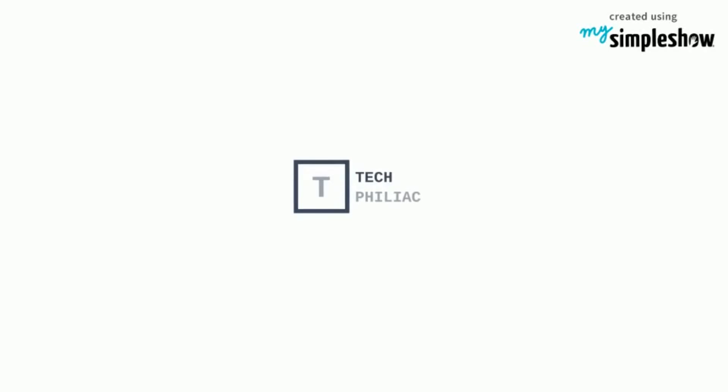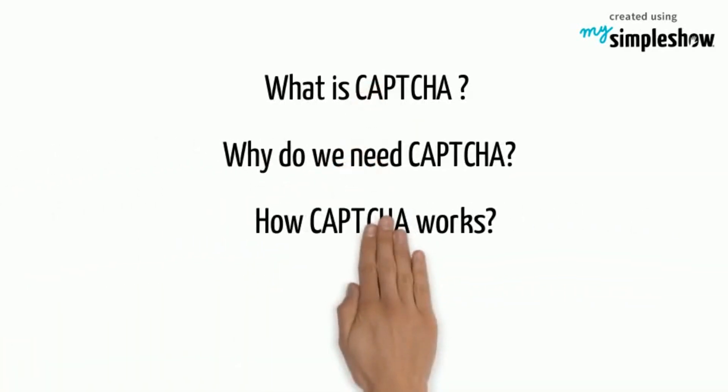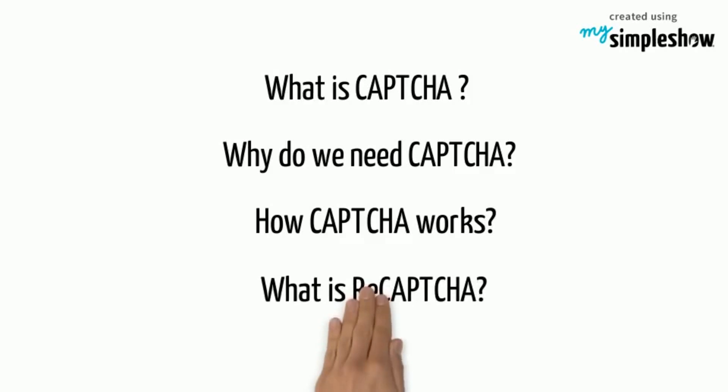Welcome to Techphiliac. Keep watching this video to know what is CAPTCHA, why do we need CAPTCHA, how CAPTCHA works, and what is reCAPTCHA.